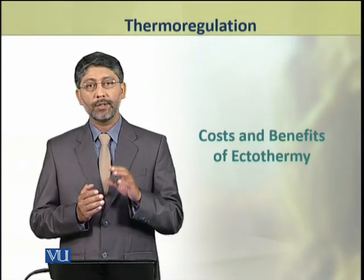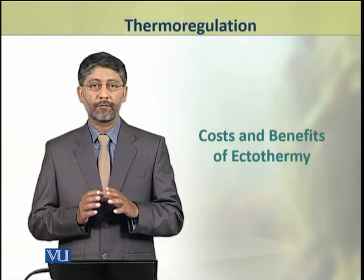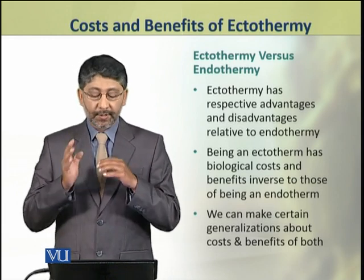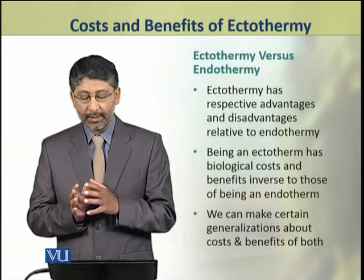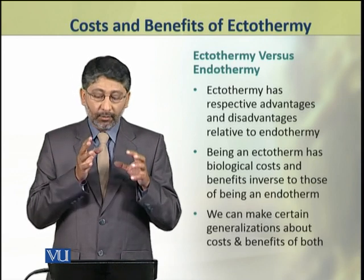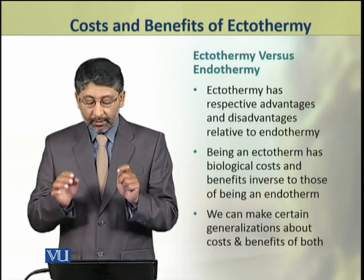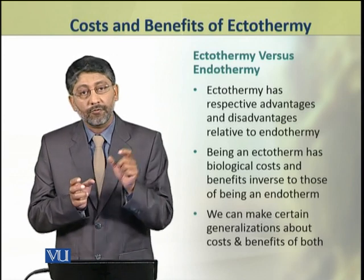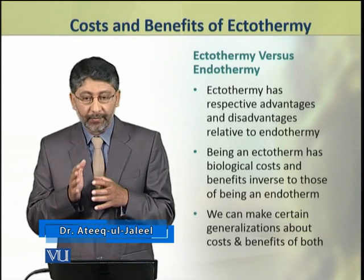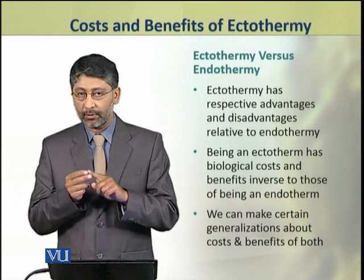Dear students, in this topic we shall discuss the costs and benefits of ectothermy. The ectotherms have certain advantages and disadvantages as compared to the endotherms. Being an ectotherm has its biological costs and benefits, which are inverse to those of being an endotherm. We can make certain generalizations about the costs and benefits of both groups: ectotherms and endotherms.